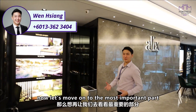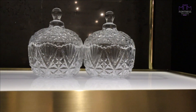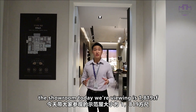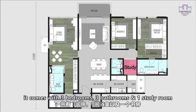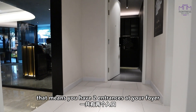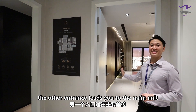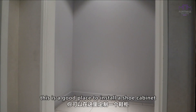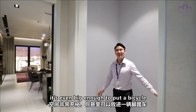Now let's move on to the most important part — the show unit. The unit we are viewing today is 1,819 square feet. It comes with three bedrooms, three bathrooms, and one study room. Right now we are at the foyer area. This is a dual key unit, meaning you have two entrances — one leads to the studio unit and the other to the main unit. Right beside the foyer, you have a very spacious storage area, a great place for a shoe cabinet, and it's even big enough to fit a bicycle. Let's go in and have a look.